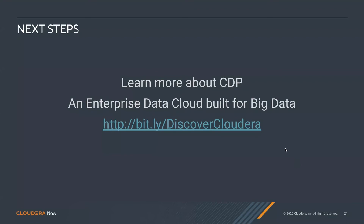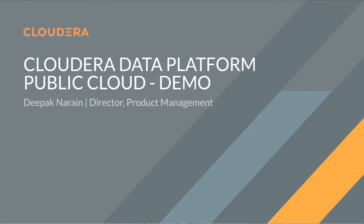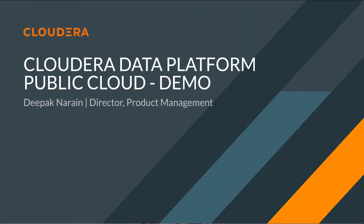With that, I thank you for your time. And now you'll see a demo of Cloudera Data Platform in action. Hi everybody, my name is Deepak, and I'm going to take you on a quick tour of CDP Public Cloud.